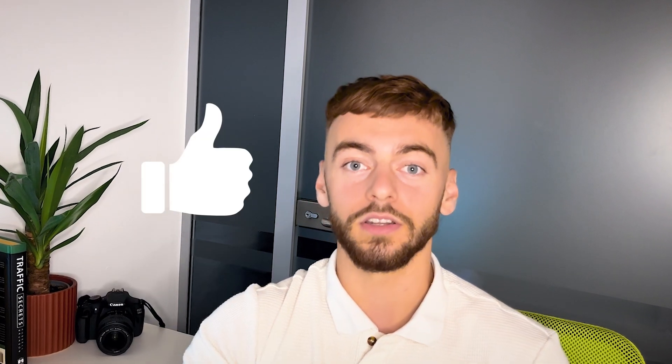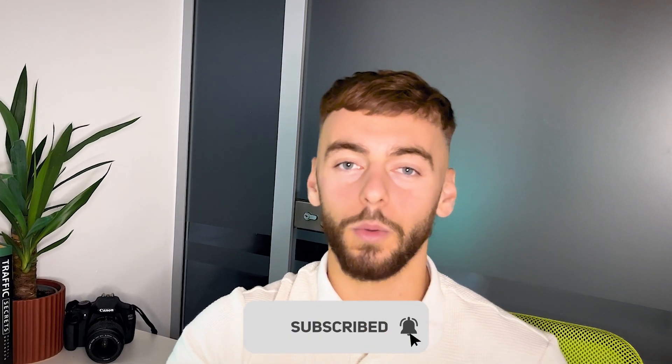If you've made it to the end of this video, I would love for you to smash that like button, hit that subscribe button, and comment what sort of video you want to see next. Thank you all for watching and I'll see you on the next one.